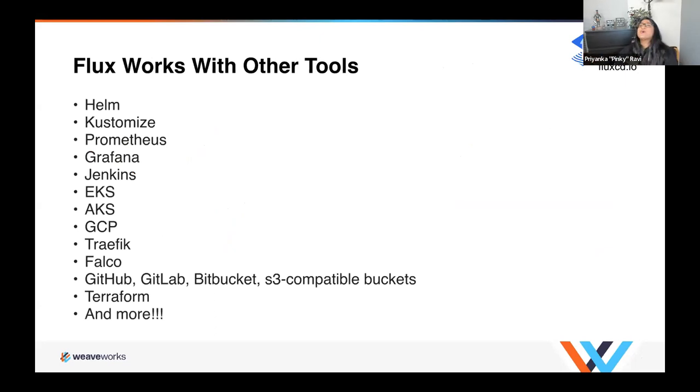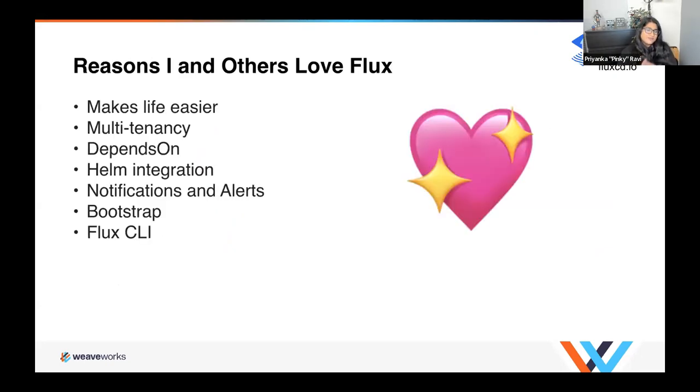Flux works with so many tools that I can't even list them all. Just to name a few, there's a whole list that it plays very nicely with — basically everything you're already using, it works with. I want to end on reasons I and others really love Flux. It really just makes life easier: the automation and no manual processes means you don't have to end up at work on a weekend trying to figure out what went wrong with your manual deployment — because it's all automated and what you told it to do is what ends up in your deployments.